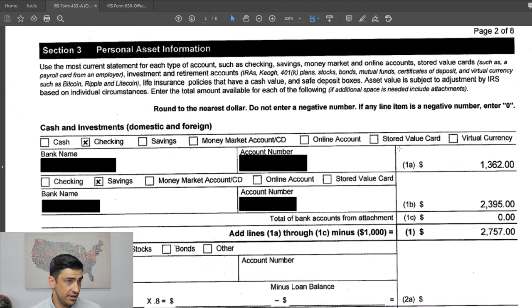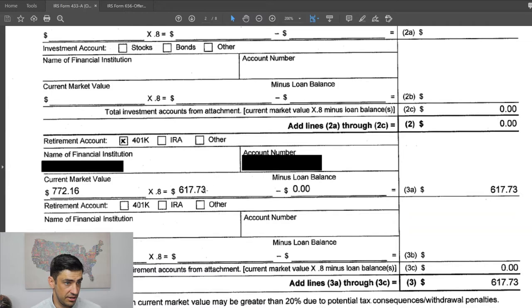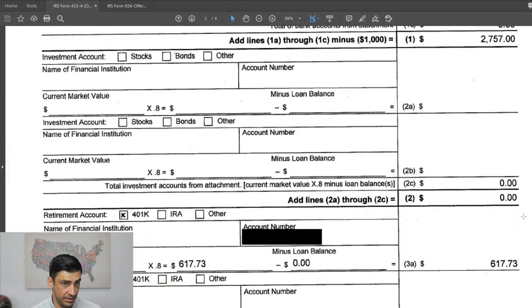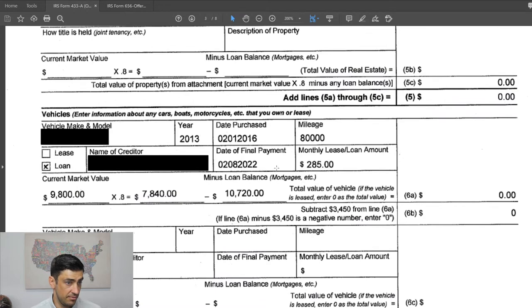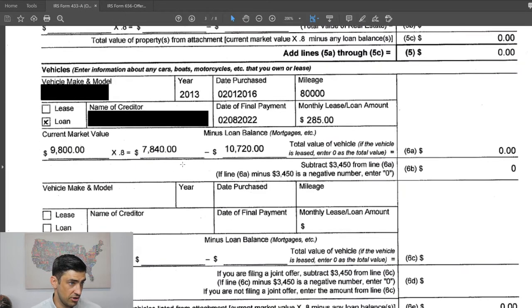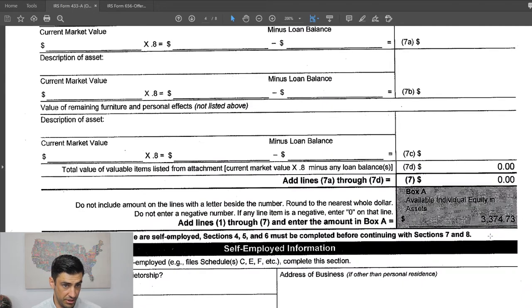Moving on to assets: checking account, savings account — had some money in that. The total of those two together is about $3,000, minus the $1,000 exemption, which gives us the $2,700. There's also a 401k, not much in there — about $600. The taxpayer also has a car, an older car. We got the market value from Kelly Blue Book, used 80% minus the loan balance. The taxpayer owes a little bit more than what the car is worth, so net assets for the car is nothing. Basically we just have the 401k plus what's in checking and savings minus that $1,000, which is what that $3,300 is.